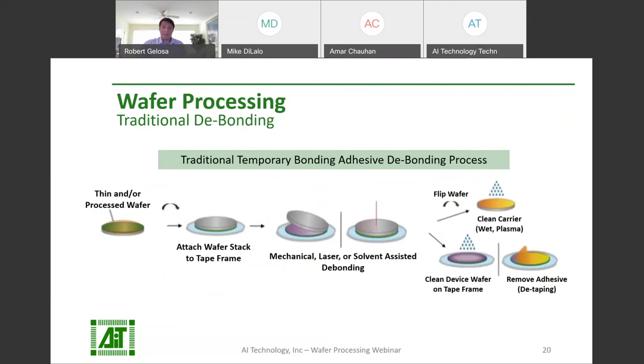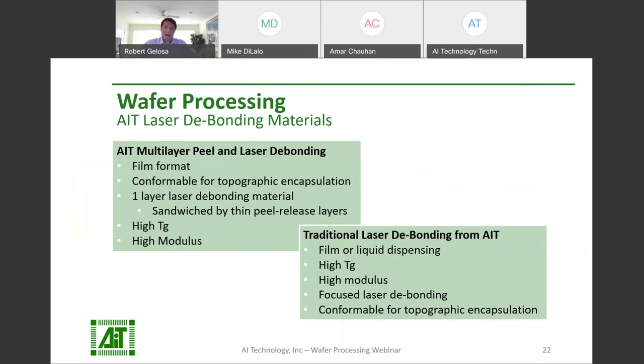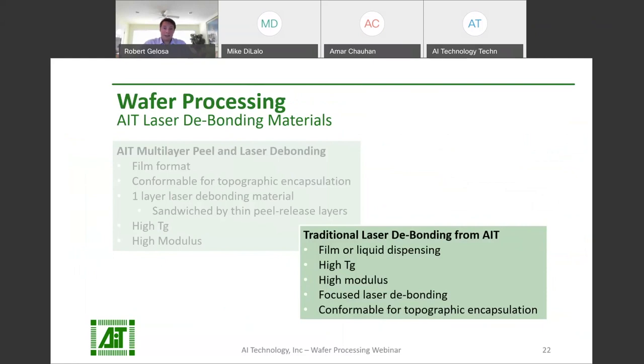The traditional debonding steps for temporary adhesive involve laser, mechanical, or solvent-assisted release, followed by a solvent cleaning step for both the device wafer and the carrier. Now let's take a look at some solutions from AIT. AI Technology does offer laser-debonding materials, which come in two varieties: a multi-layer approach featuring peel-release layers and a laser-debonding layer, and a traditional single-layer laser-debonding adhesive.